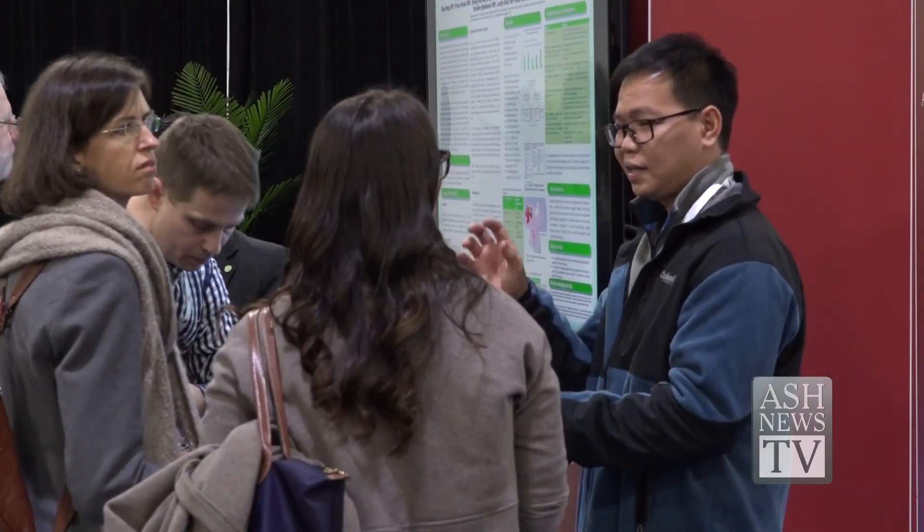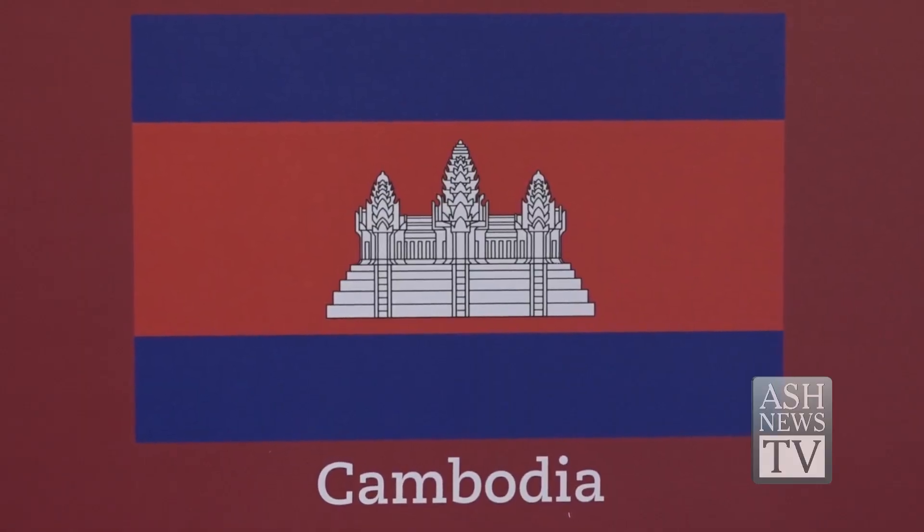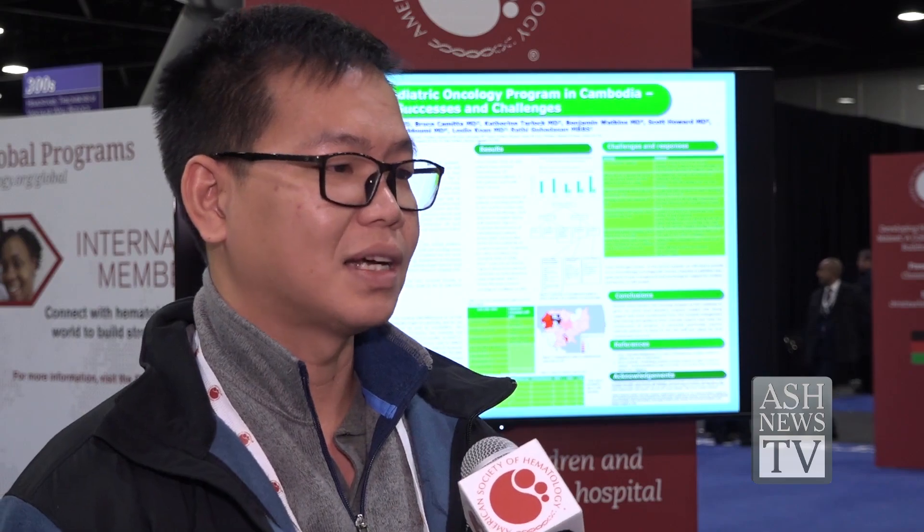Another poster showcases successful treatment of pediatric CML in Cambodia's first pediatric oncology hospital. Before 2013, more than 99.99% of children with cancer would die, but now we can save at least one third of them.